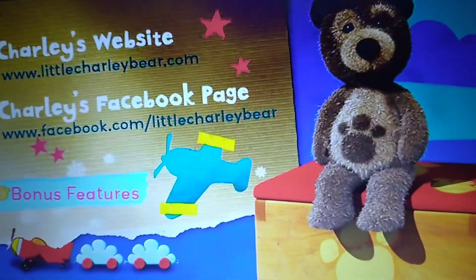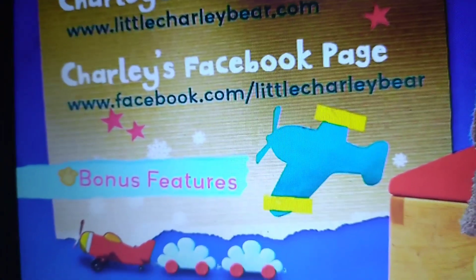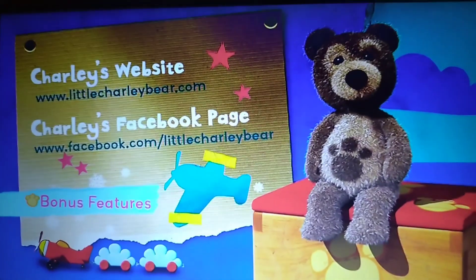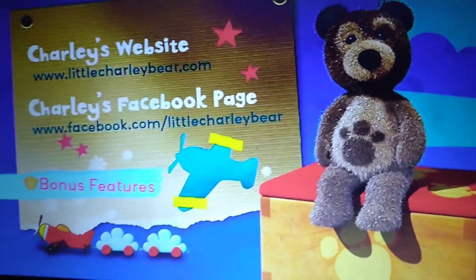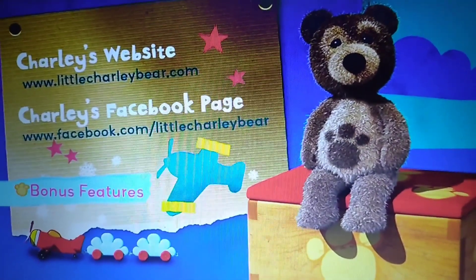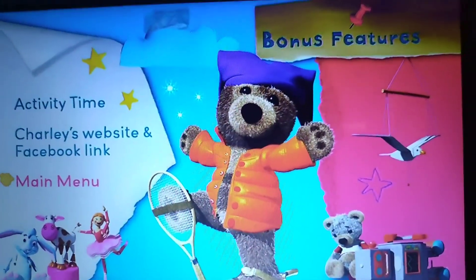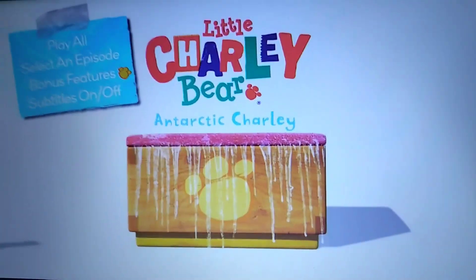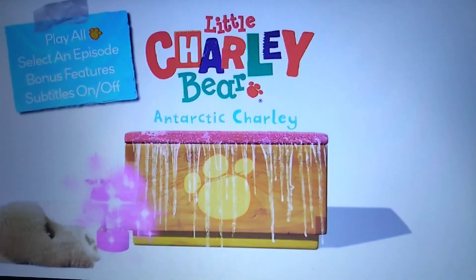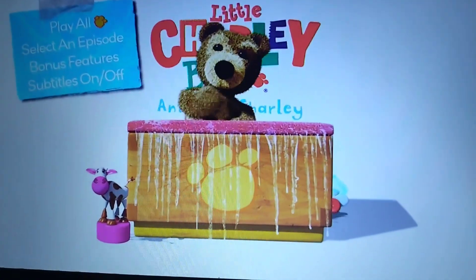I didn't think a Hit Entertainment release would have a Facebook link in the bonus features. This is actually quite extraordinary. Pause the video now if you want to take a proper look. That is actually quite shocking. Anyways, and then we've got subtitles on and off. So that's my DVD menu walkthrough for Little Charlie Bear: Antarctic Charlie. Don't forget to subscribe.